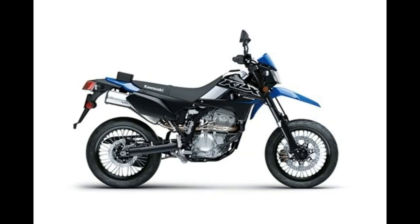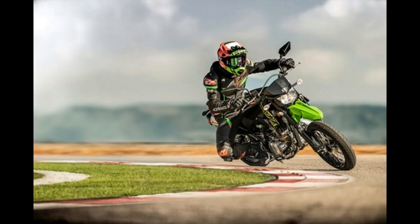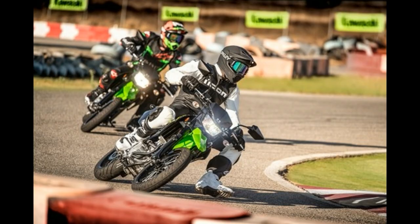The supermoto arrives with a steel perimeter frame and short wheelbase for quicker handling. A 43mm inverted front fork features compression damping adjustability, and the link-track rear suspension features a gas-charged shock with preload and rebound damping adjustments.